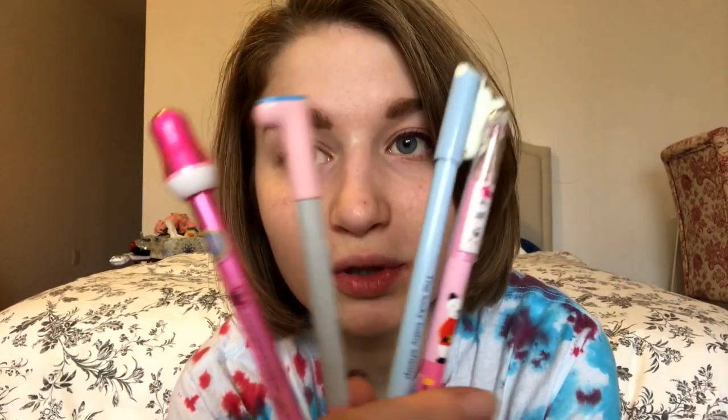These are pens I got from my Kawaii subscription box two Christmases ago. It's a pink pen, a sheet pen, a boot pen, and this erasable monster pen which is awesome. It's erasable.